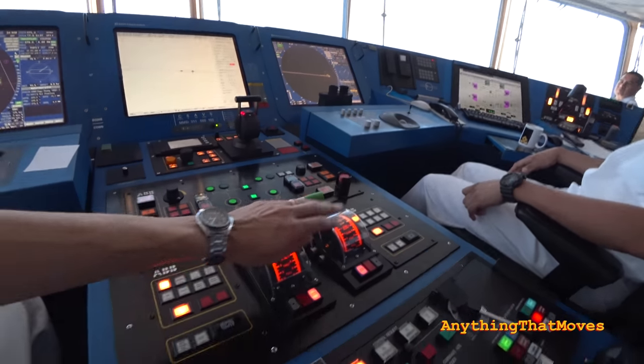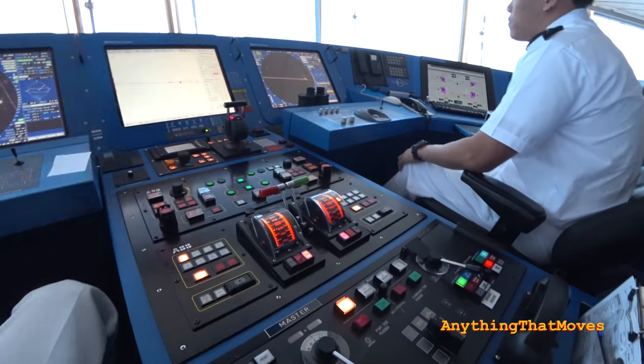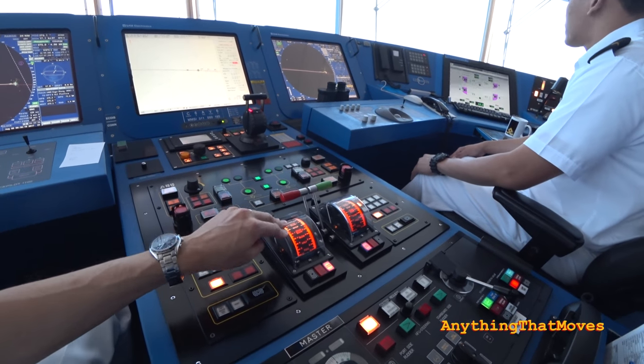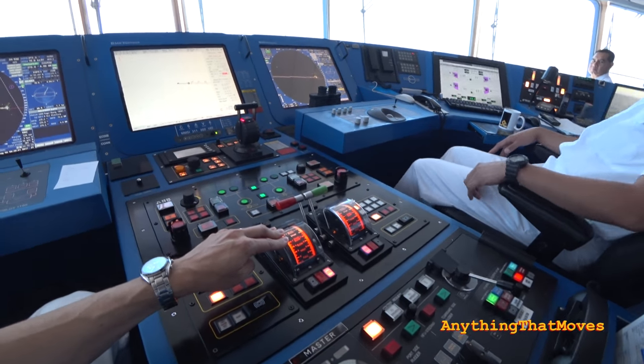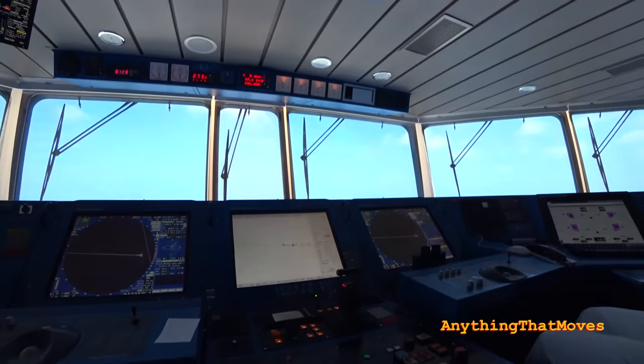Here are the engine controls. We have four engines, but they also produce electricity for the entire ship, so not all of it is used for propulsion. Right now we are running on two engines and making 17.6 knots through the water.